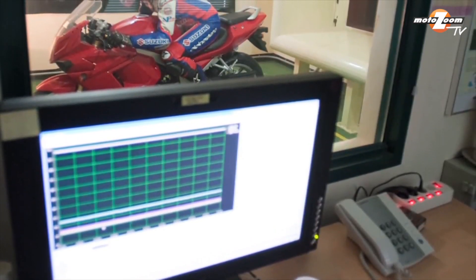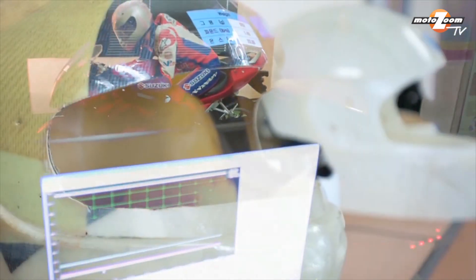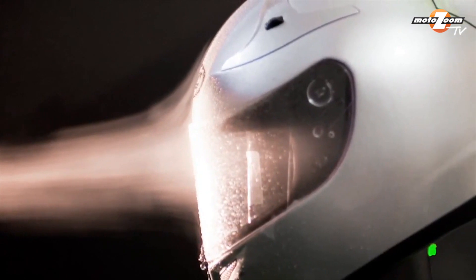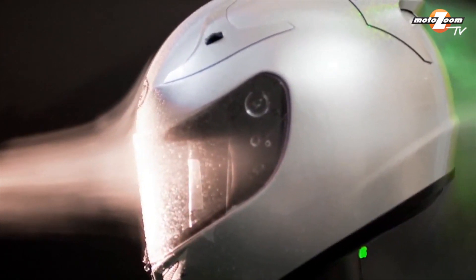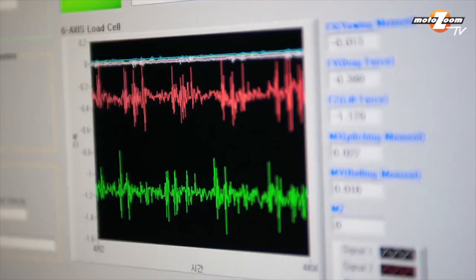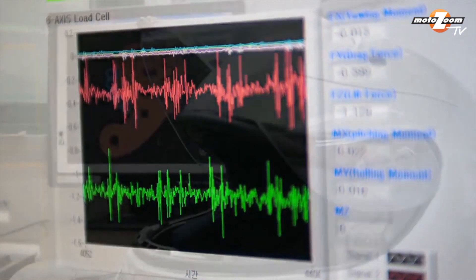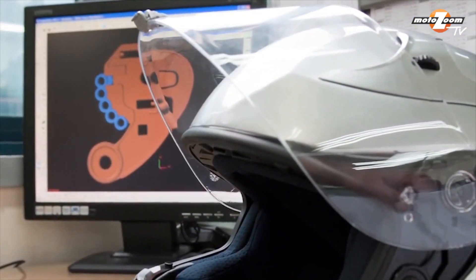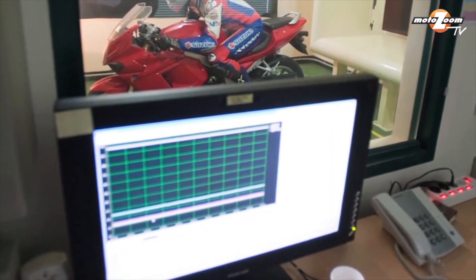Each prototype was thoroughly evaluated and with each new step, the design was tweaked and reshaped for reduced aerodynamic drag, maximum stability, minimum lift, minimum vibration and noise, and more. Based on these testing results, the existing prototype would be revised, and a next generation prototype would then be designed and constructed, and the testing process resumed once again.